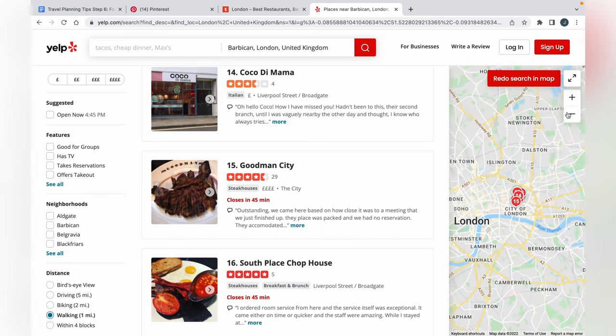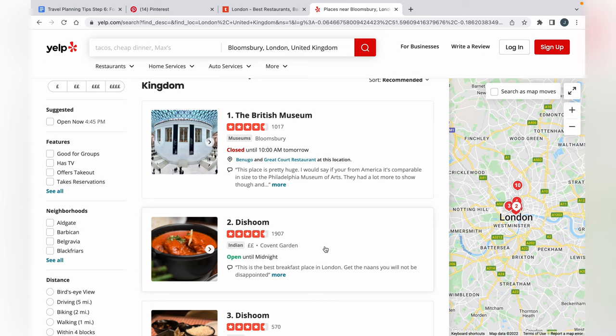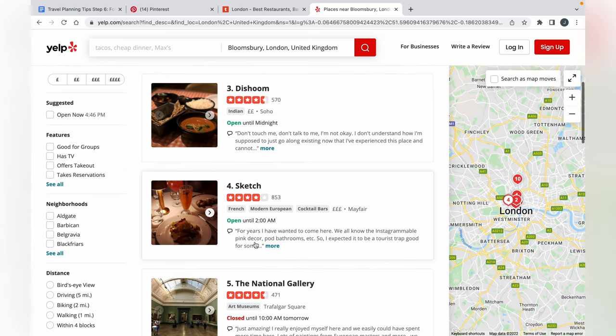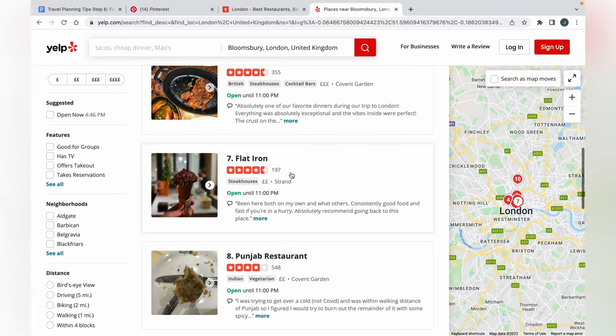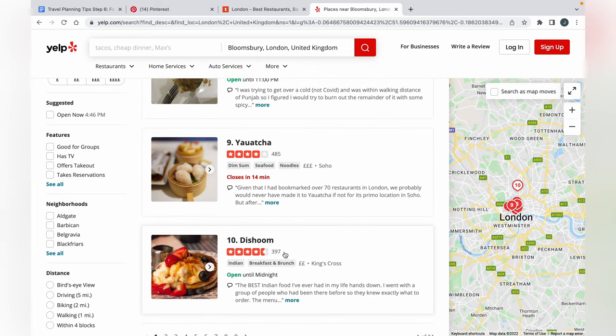Let's zoom out to the heart of London and redo the search. Dishoom — I've been here, love it, highly recommend. As you can see, over 1,900 people have reviewed it and the average rating is four and a half stars. There are multiple locations; this Covent Garden one is the most popular. The Sketch also very good. These are very popular spots and they're all good — I would recommend all of them. Hawksmore Seven Dials and Flatiron are also showing up. This is my go-to food app; I can't recommend it enough.